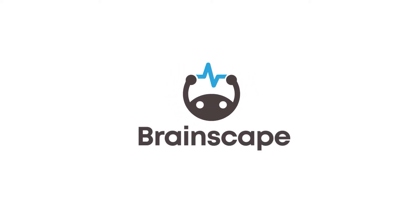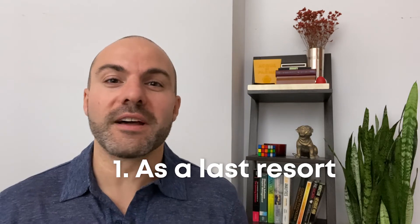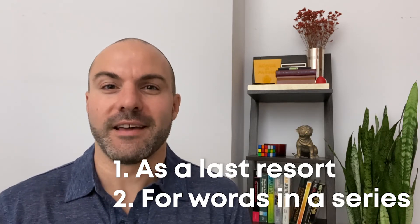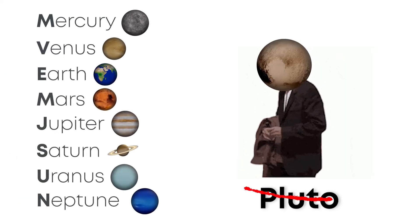But there are two cases where a mnemonic can still be useful, especially if they are also combined with adaptive flashcards. Number one is as a last resort — like a really hard word or name that you'll just never remember unless you associate it with something silly. Number two is for words in a series, like remembering the order of the planets: 'My very educated mother just served us nine.' Oh man, I think I'm gonna need a new mnemonic for that one. Yet another example of mnemonics making things more complicated and not being timeless.